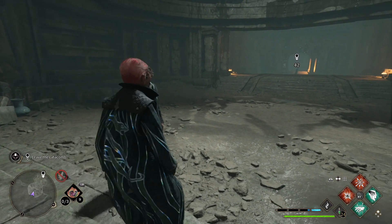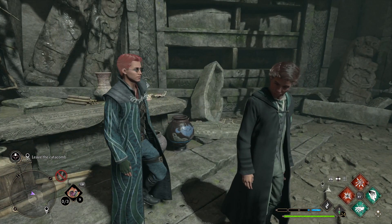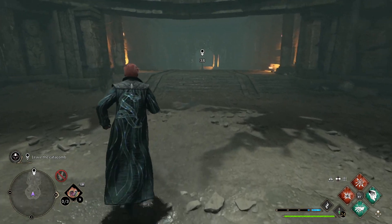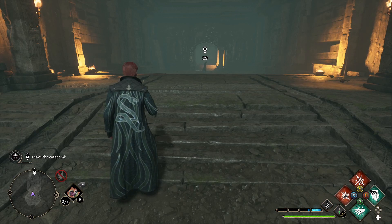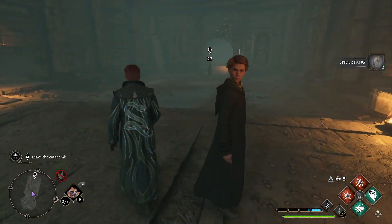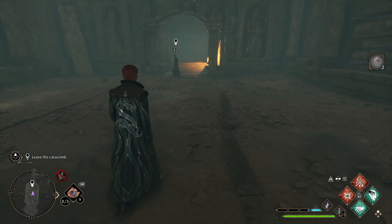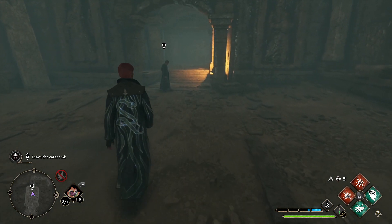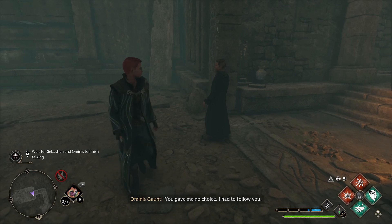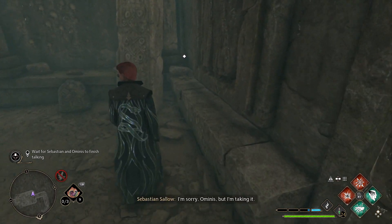This is gonna cause a big problem, especially for my uncle. Oh, look who it is — how the hell did he pace behind us? We should get out of here. Ominis — the sounds we kept hearing, it was you. You gave me no choice. I had to follow you. Sebastian, please — leave the relic alone. We can find another way to help Anne. There is no other way. I'm sorry Ominis, but I'm taking it.